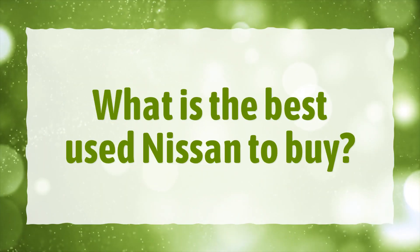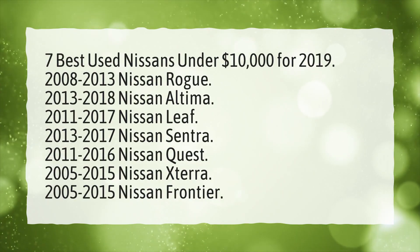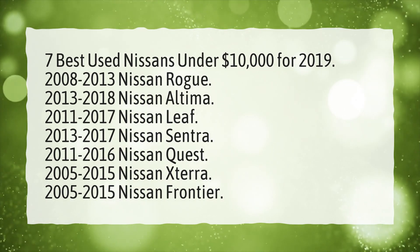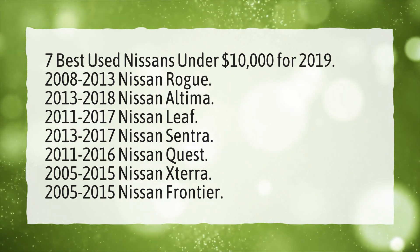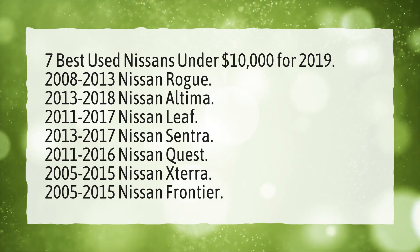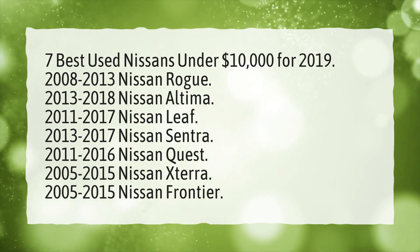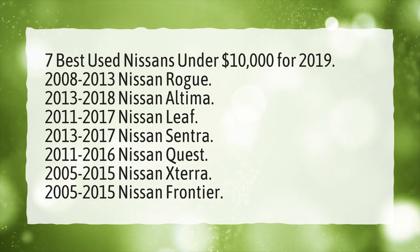What is the best used Nissan to buy? Seven best used Nissans under $10,000 for 2019: 2008–2013 Nissan Rogue, 2013–2018 Nissan Altima, 2011–2017 Nissan Leaf, 2013–2017 Nissan Sentra, 2011–2016 Nissan Quest, 2005–2015 Nissan Xterra, and 2005–2015 Nissan Frontier.